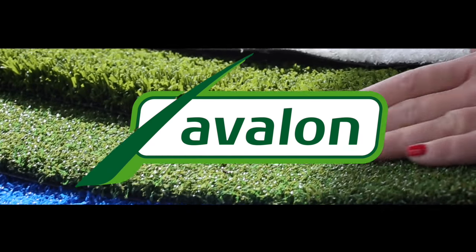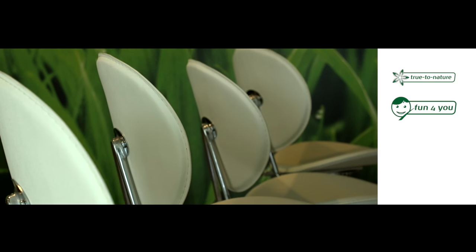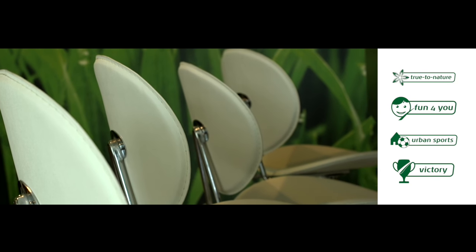The right artificial grass for any situation. We offer four different series, guaranteed to fit your needs.